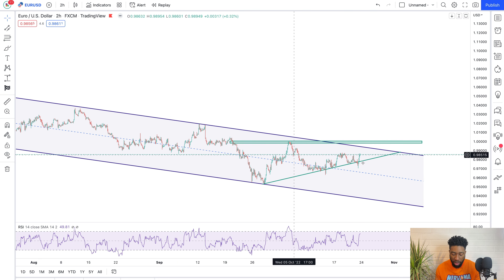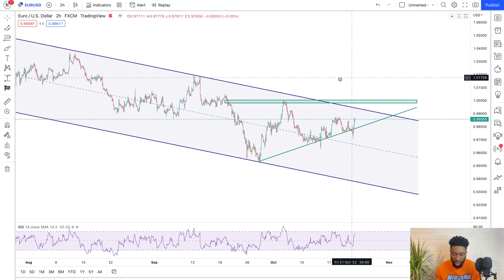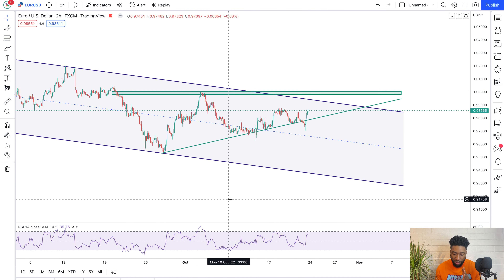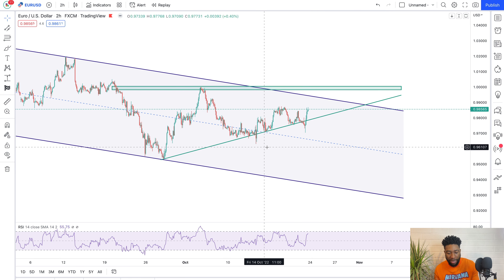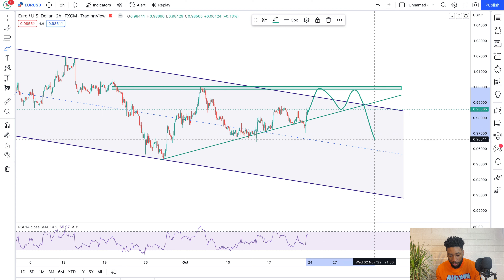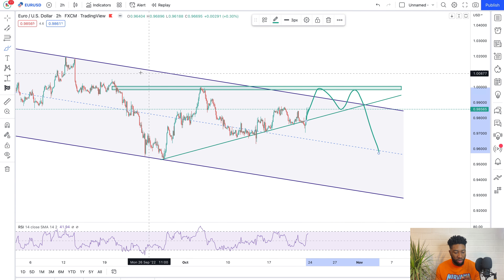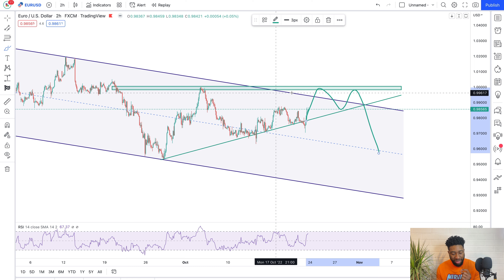This could be a rising ascending channel. Remember, what you read on books does not actually play out exactly as depicted — the reality of trading is quite different. We could get price touching this level, coming down, touching this level again, and then a break to the downside. If price breaks through this channel, it doesn't mean we have broken the bearish trend. So don't be fooled into going long just because you see price closing above this trend line. It could simply mean price is creating an ascending triangle, and since we're in a bearish trend, a break to the downside could mean a continuation of the bearish trend.